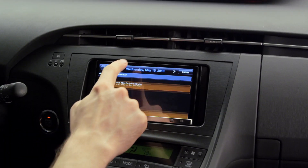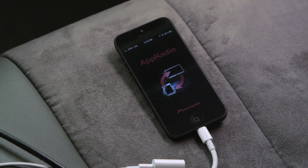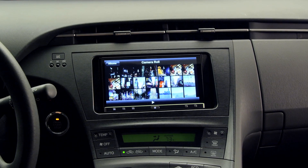AppRadio 3 is compatible with many other apps that you are used to using on your smartphone, easily used on your AppRadio multi-touch screen, including Photos, Calendar, Contacts, and many more.